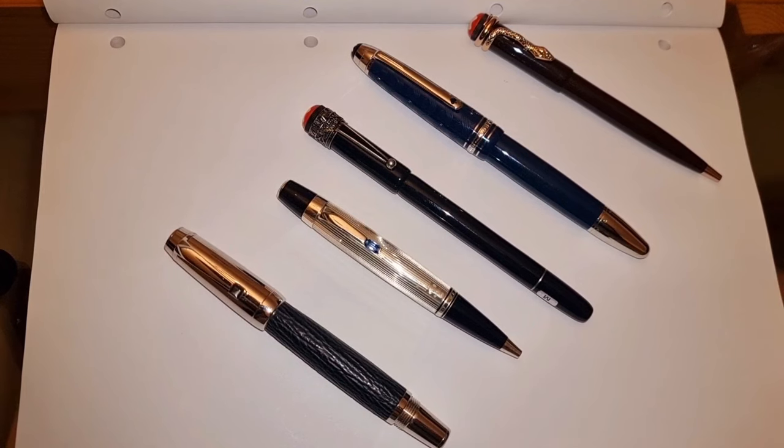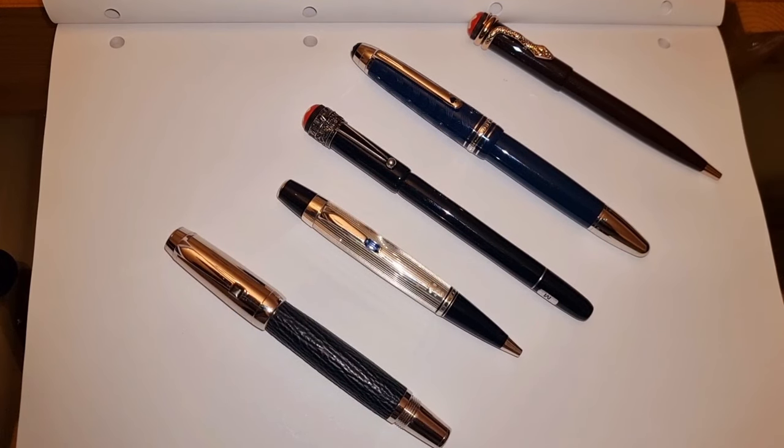Welcome back guys. This is going to be a very special episode where I'm going to be talking about every single Montblanc pen that I own. I have five of them and each one has a very special significance in my life. I don't use these a terrific amount, which I'll get into later, but we're going to start off by introducing the pens.